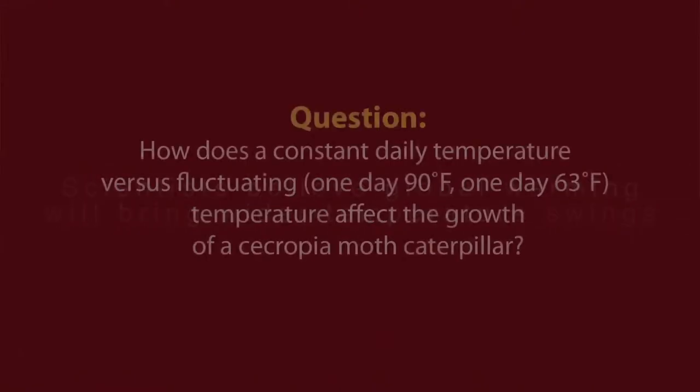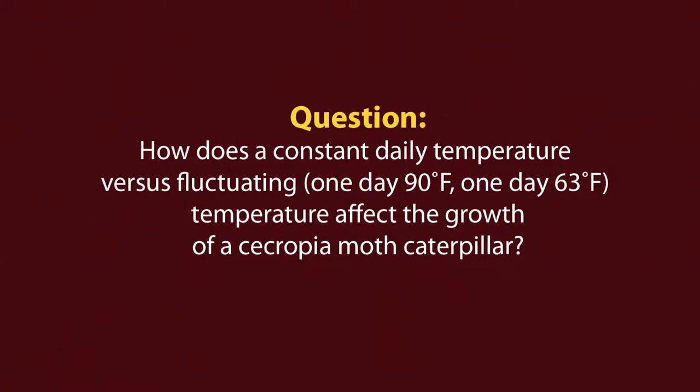Global warming is an urgent problem. Scientists believe global warming will bring wider temperature swings. I wanted to see if temperature changes affect an organism's development.